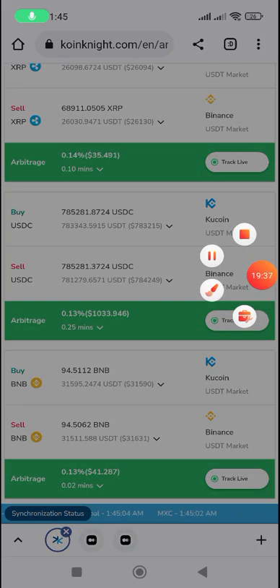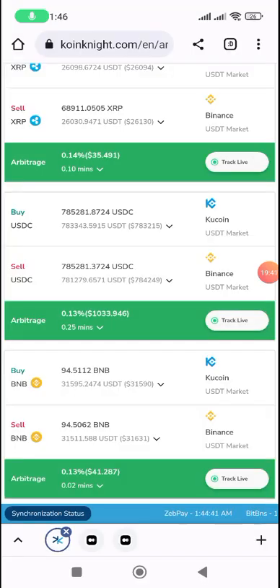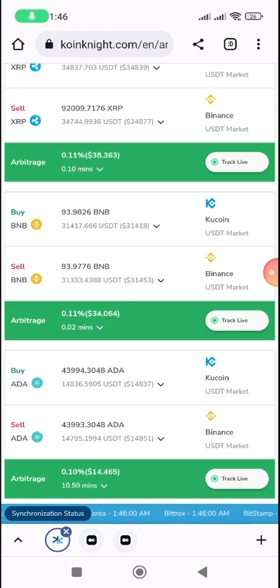That's it guys — I've given you an overview. If you want to use this platform for arbitrage, it's not totally free. Message me, or if you see this video on YouTube, click the link in the description to get access. Thank you.